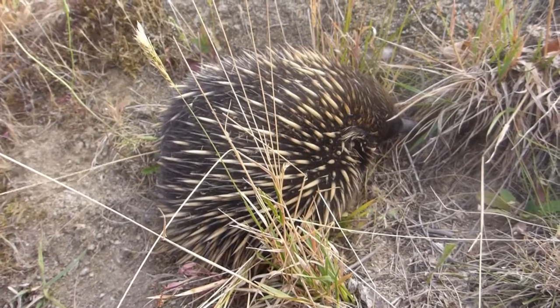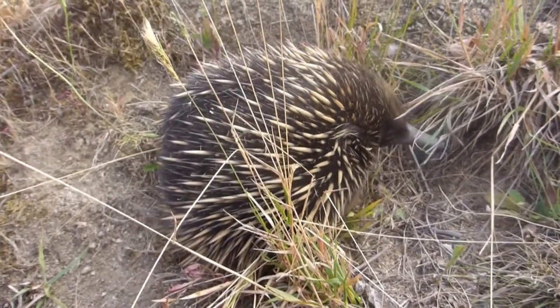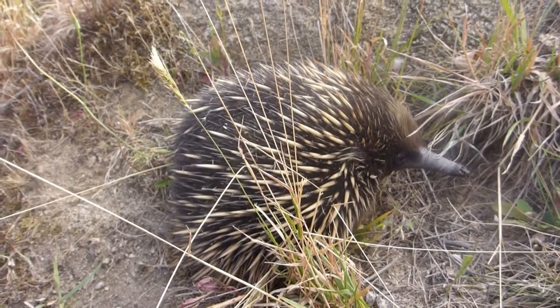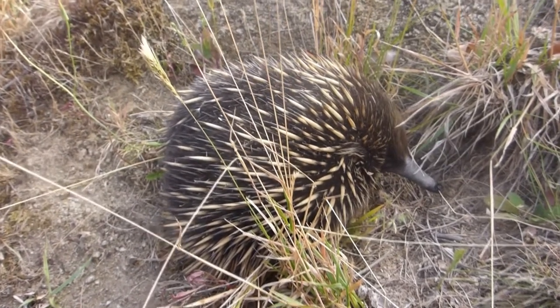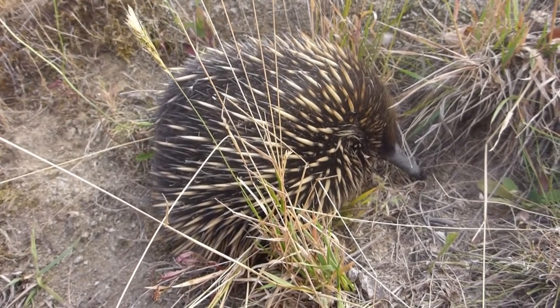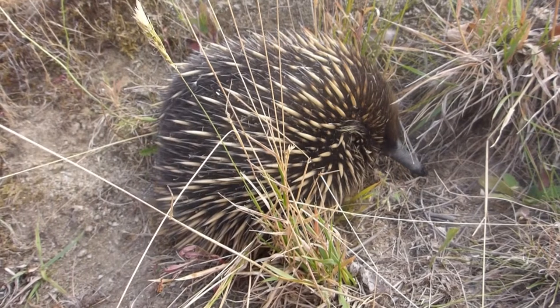Its closest relative is a platypus, believe it or not, and we call it a monotreme because it lays eggs and suckles its young. Monotreme also means — if you get really technical — that it has one hole that it pees, poops, and has reproduction through.